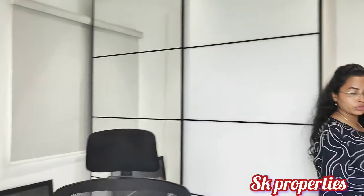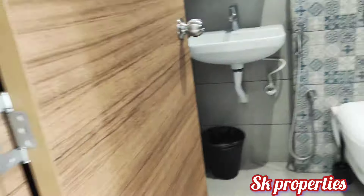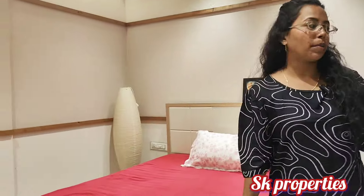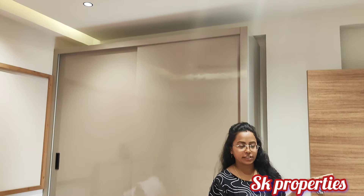Here we have the master bedroom view with a look at one side of the bedroom. Now let's look at the third bedroom. We provide attached washrooms in all three bedrooms. There is a cupboard in the third bedroom, and we also provide a dressing unit in the third bedroom.